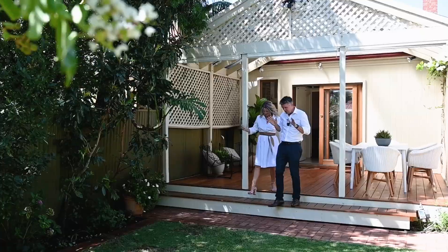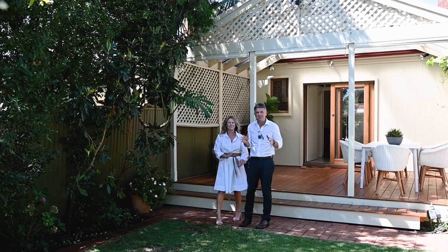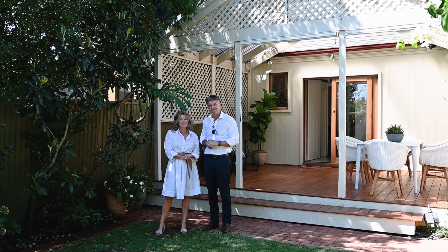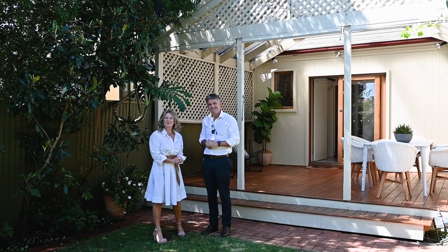What an absolutely beautiful home inside and out. This gorgeous garden oasis, this amazing outdoor entertaining space — you're going to absolutely love it. And as always, we can't wait to show you through.